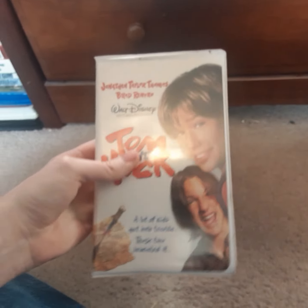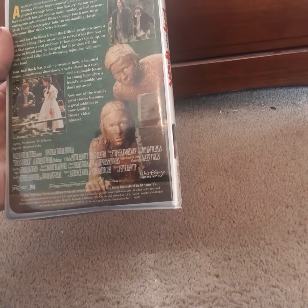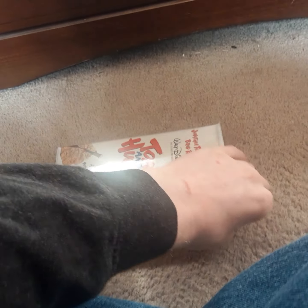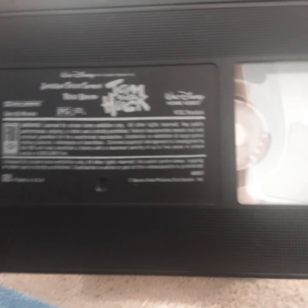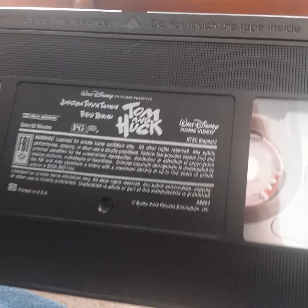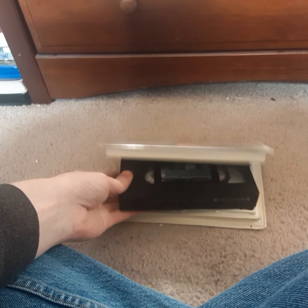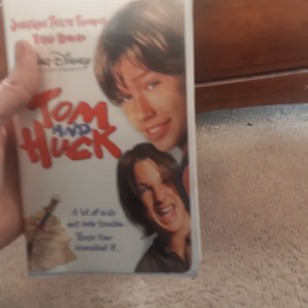Next we have the 1996 VHS of Tom and Huck. This is a pretty funny movie starring Jonathan Taylor Thomas and Brad Renfro. Unfortunately, Brad Renfro passed away in 2008. The movie was released in theaters in December of 1995 and is based on Mark Twain's novels about Tom Sawyer and Huckleberry Finn.